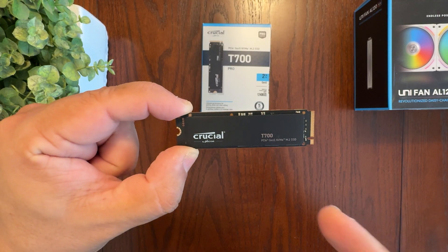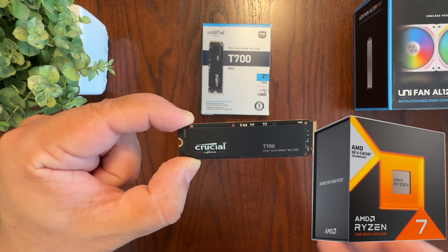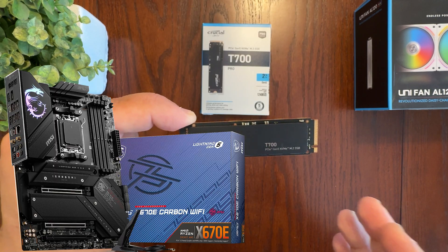If you want to get full Gen 5 support on the AMD platform, you'll need at minimum an AMD Ryzen 7000 processor with a motherboard that uses the AM5 CPU socket, such as motherboards with the X670E chipset.